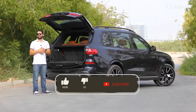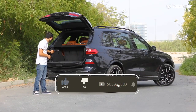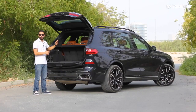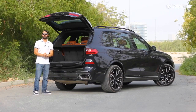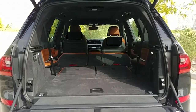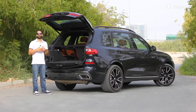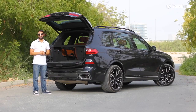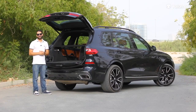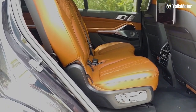With the third row in use, boot space measures in at just 340 liters. But press one button called Max Cargo and the X7 automatically folds the second and third rows out of the way, opening up a huge, van-like 2,560 liters of storage. That's way more than the Audi Q7 and just a tiny bit less than the Mercedes-Benz GLS.